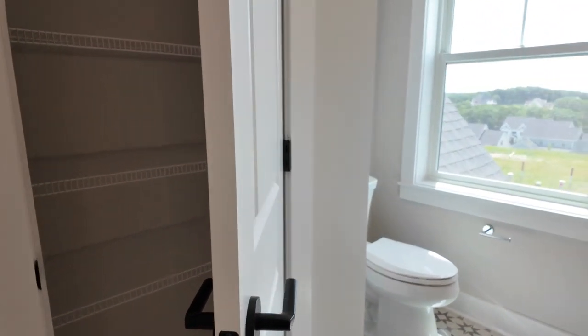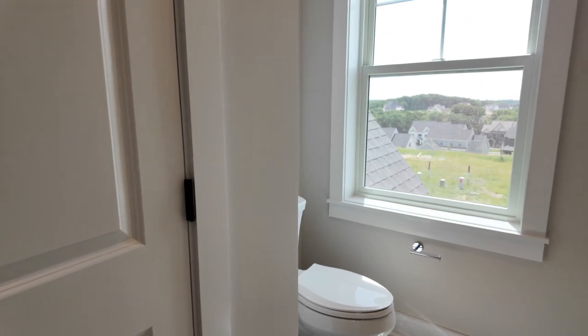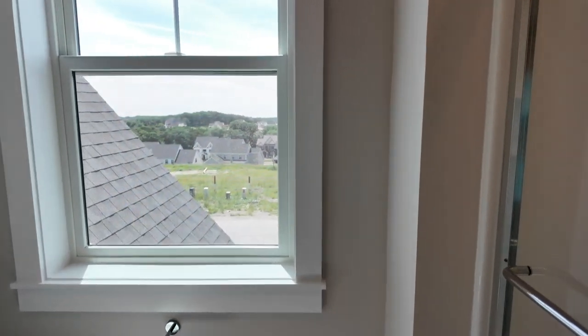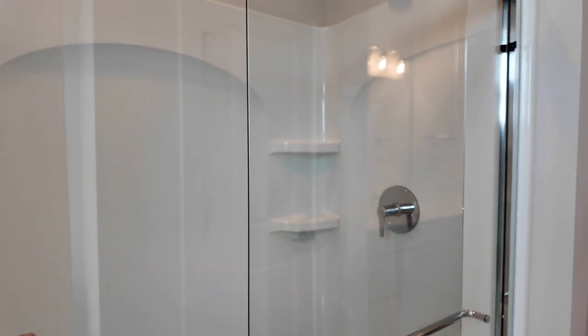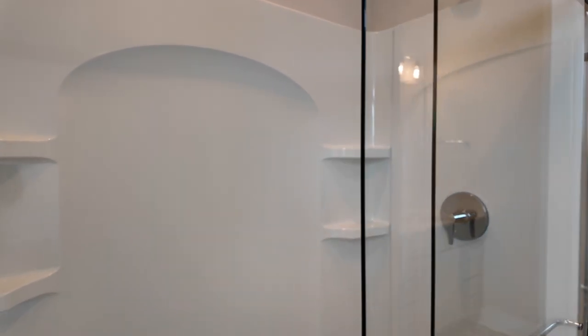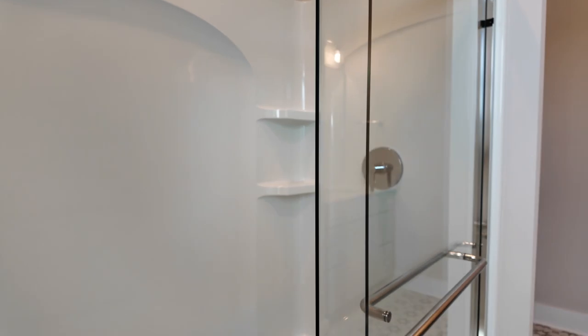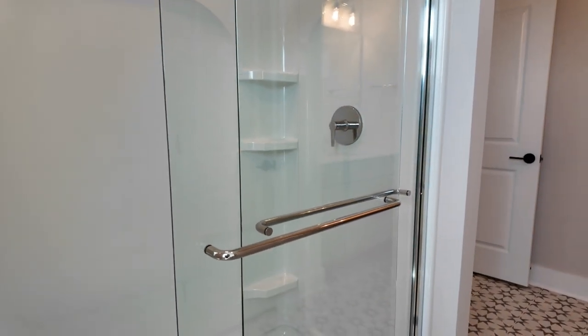This second-floor bathroom has a toilet, a window, sliding glass doors, chrome fixtures, and a fiberglass tub shower surround.